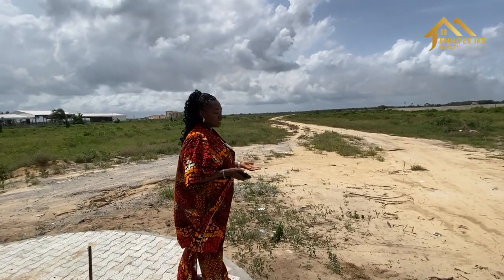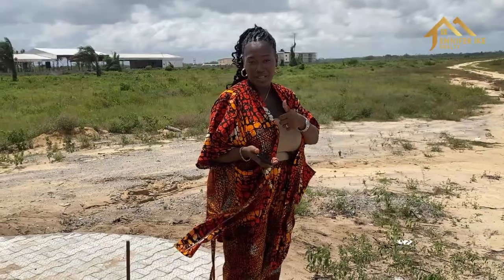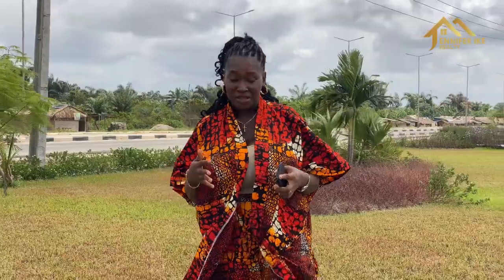Tiara is a large parcel of land on dry land. It is a buy-and-build land — you can buy and start building. Some clients choose to use it for investment purposes. Congratulations on taking advantage of the pre-launch price.